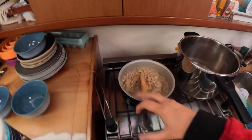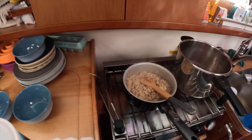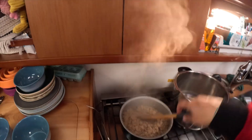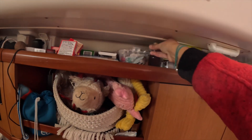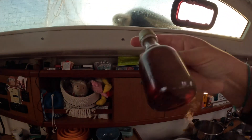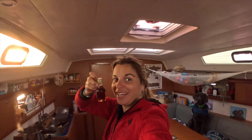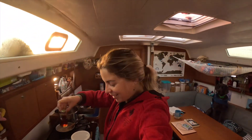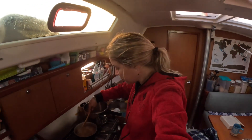My porridge is looking done — oh yeah it's starting to stick. I've got our maple syrup from New England that one of our patrons, Jane, brought to us in Annapolis. Thank you Jane. Let me plate this up for James.